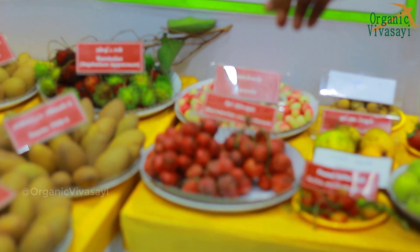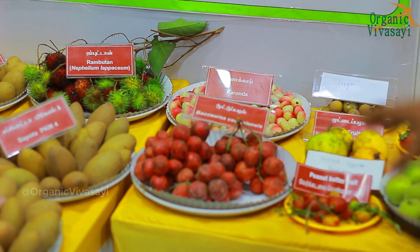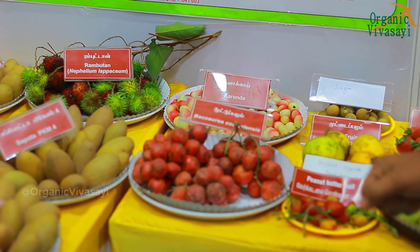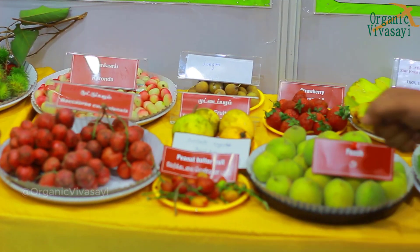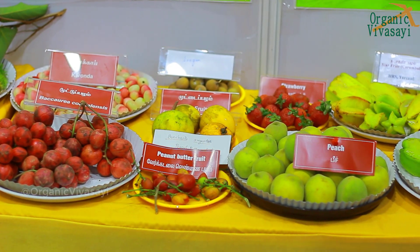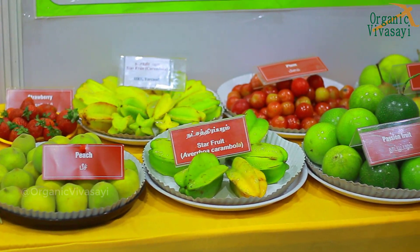You can use Rambutan. You can use Pond Apple under temperate conditions. The fruits include Rambutan, Poranda, Muttupolum, Peanut, Strawberry, Peach, Star Apple, Star Fruit, Plum, and Passion Fruit.